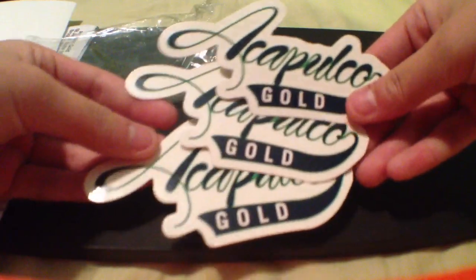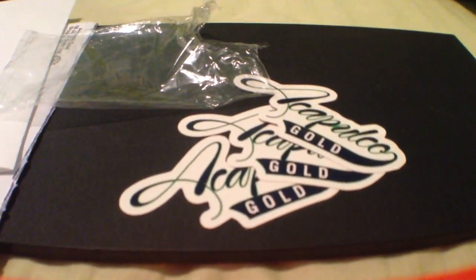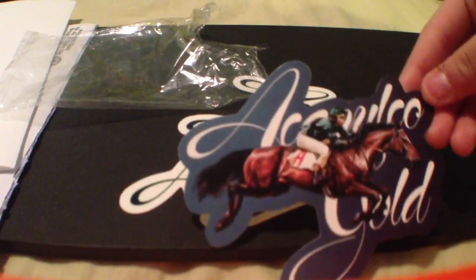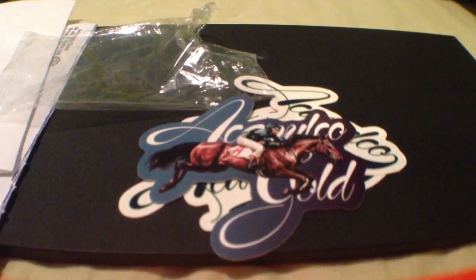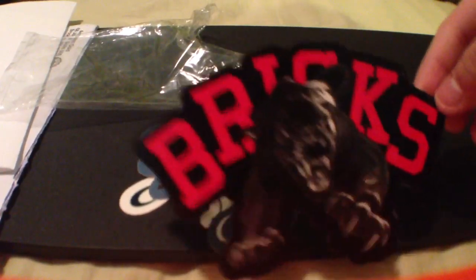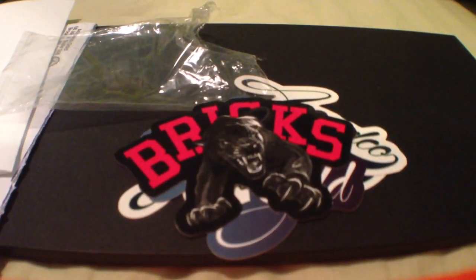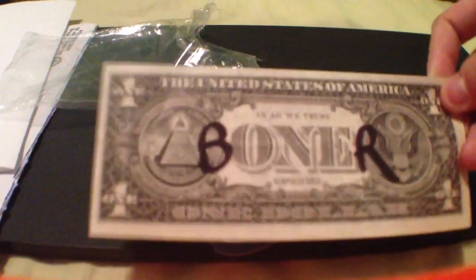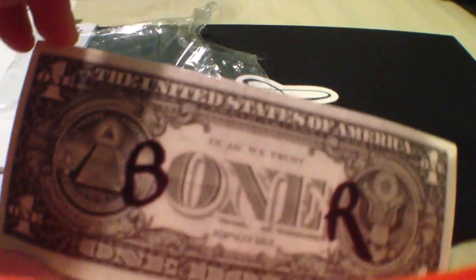Alright, we got three of these college-looking fonts. We got this guy riding a horse — it's really cool. And this Black Panther one — it says bricks. And this one's my favorite: it's a Dollar Bill, but in the back they wrote B and R to make it say boner. I thought that was really cool. And they have their name on it — it says Acapulco Gold in the middle.